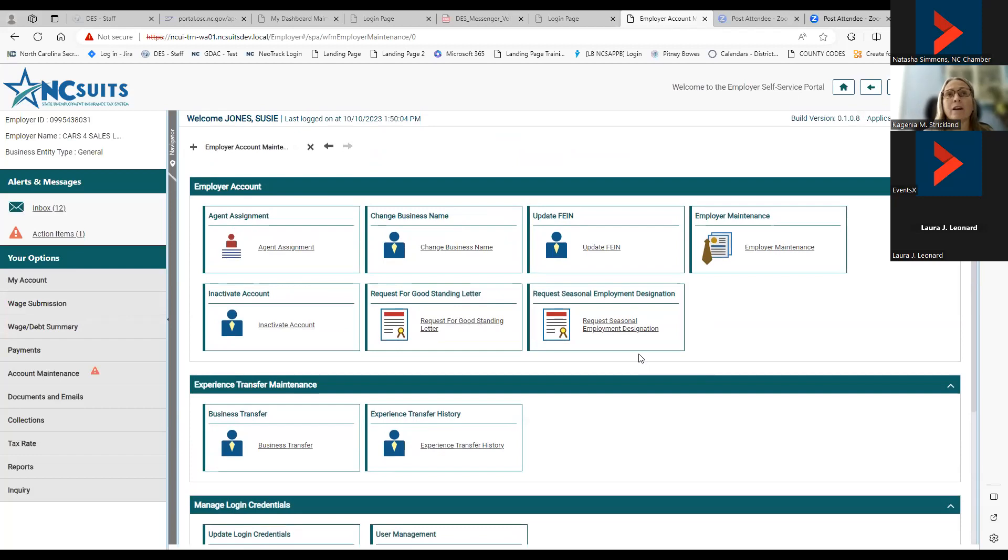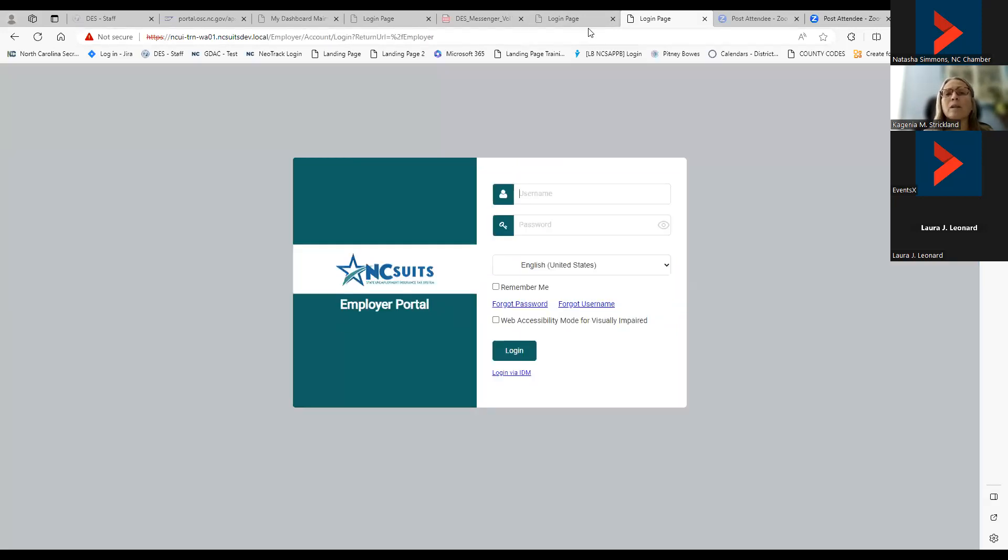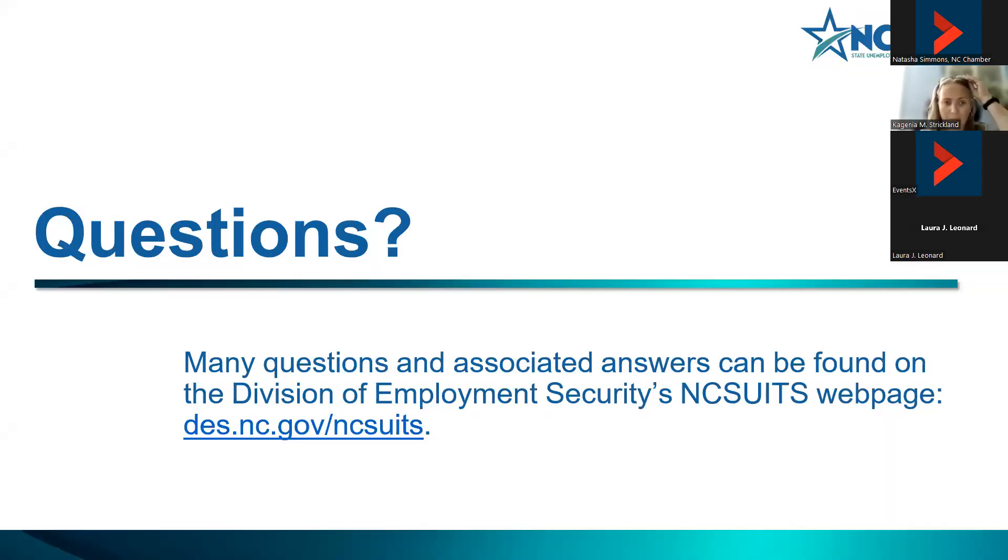I've given you a broad overview of the most important and prominent features you'll be using. At this time I'm going to stop sharing and open it up for questions. The first question is: can you pull actual tax rate notices or just view the tax rate? Once tax rate notices are created, you can go to the correspondence section and see any correspondence that was mailed or submitted. You can view the actual correspondence or the link listing them — useful if you need to provide a copy to your agent.